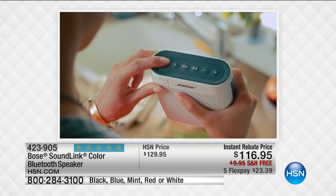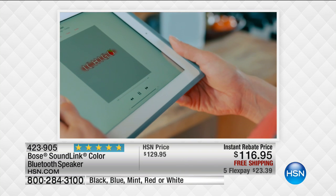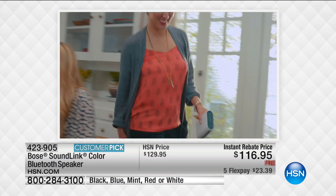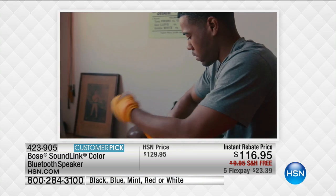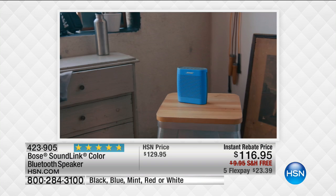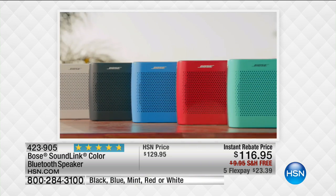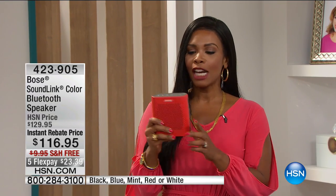How about a little music — this is a party, right? I'm going to show you and give you an opportunity to get the best quality sound in a great portable Bluetooth unit from Bose. This is the Bose SoundLink, and when we think of great quality sound, we think of Bose. This is their Bluetooth speaker — the number one best-selling Bluetooth speaker at HSN.